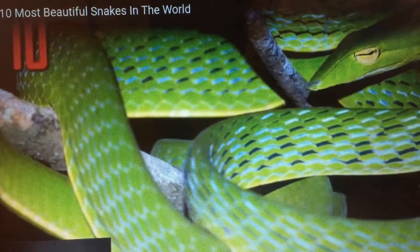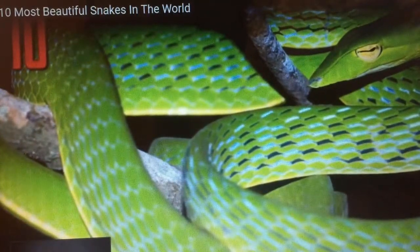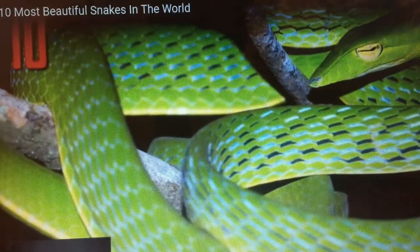This isn't its only defense. According to Reptiles Magazine, when vine snakes sense danger, they will remain motionless.